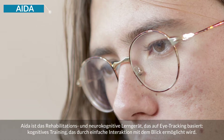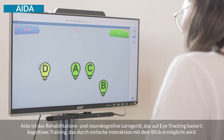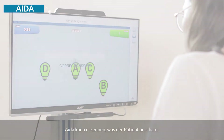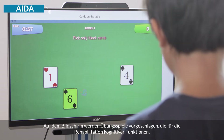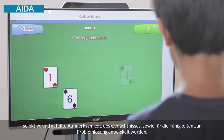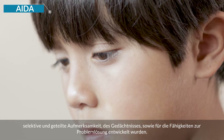AIDA is a rehabilitation and neurocognitive learning device based on eye tracking — cognitive training through the interaction with the eyes. AIDA recognizes what the patient is looking at. The screen offers exergames for the rehabilitation of cognitive functions such as selective attention, divided attention, memory and problem-solving skills.